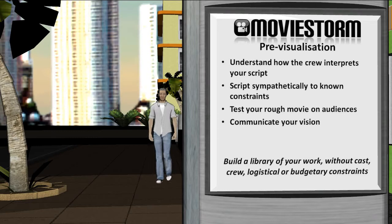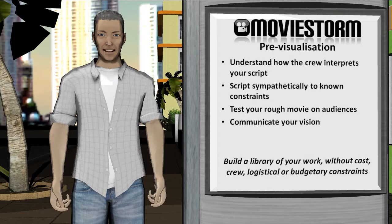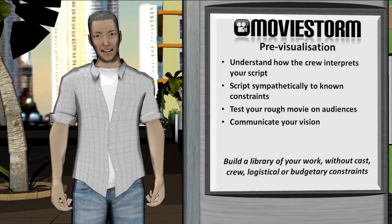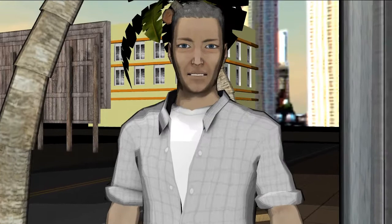There are other benefits to previsualising your screenplay. MovieStore provides the full suite of moviemaking tools: set design, casting, choreography and performance, camera direction and editing. By getting involved in the various roles of filmmaking, you can develop your understanding of how the crew might visualise your script. You can also interpret what would be expensive or complex to film, which can enable you to adapt your work to meet known constraints.